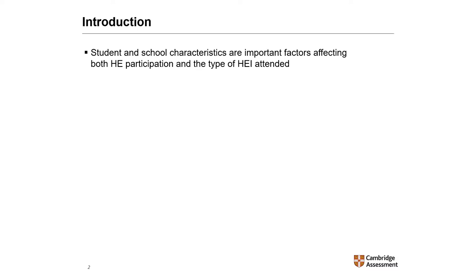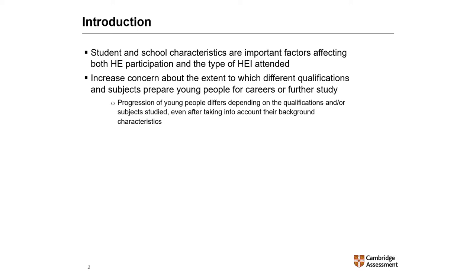However, over the past few years, policymakers and the general public in England have become increasingly concerned about the extent to which different qualifications and subjects prepare young people for careers or further study. Multiple studies have shown that the progression of young people differs depending on the qualifications and subjects studied, even after taking into account their background characteristics.